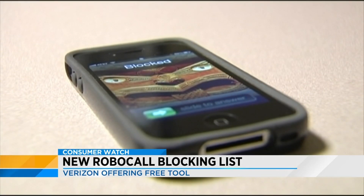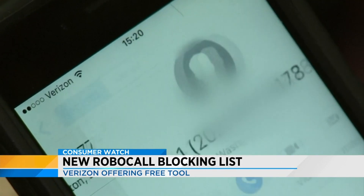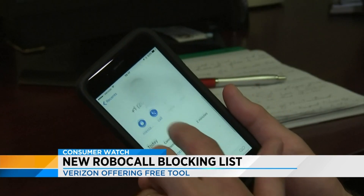Let's just hope robocallers don't find ways to get around that app and it actually comes to an end for good. Yeah, we can only hope.